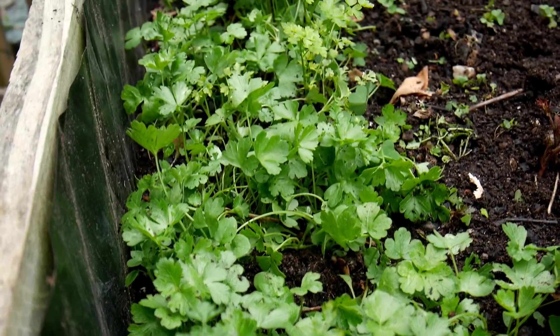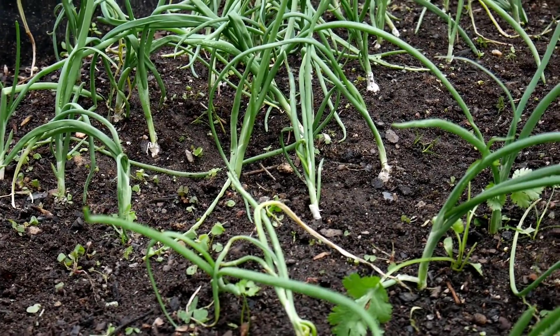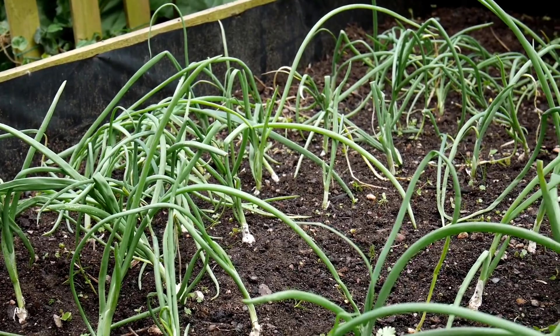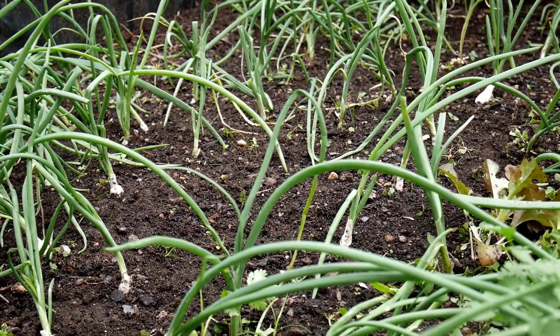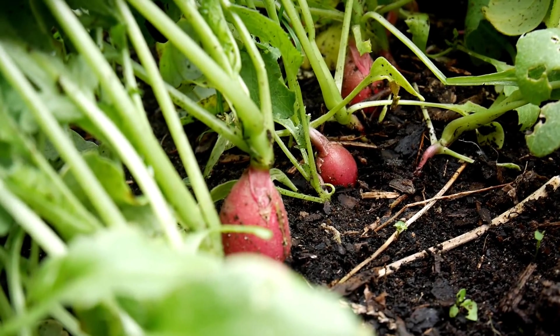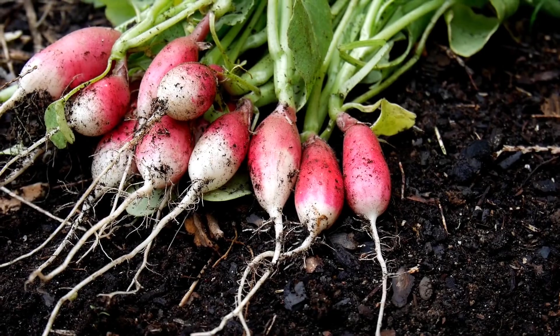Le persil commence à pousser. Les oignons blancs sont prêts à être consommés. Et la coriandre embaume déjà. Les premiers radis ont été croqués.